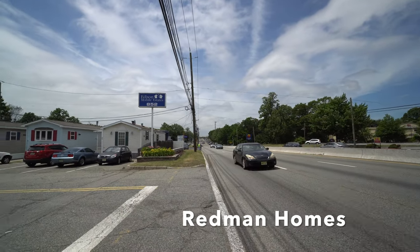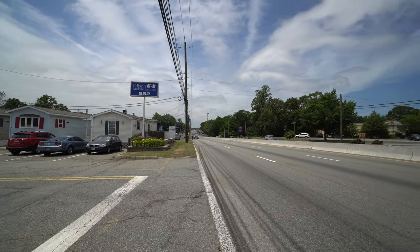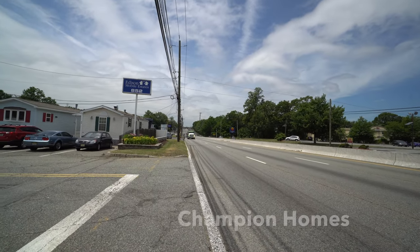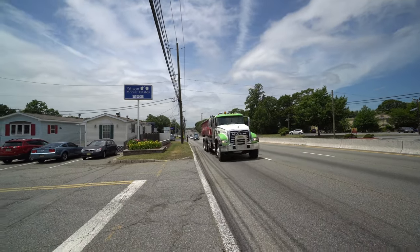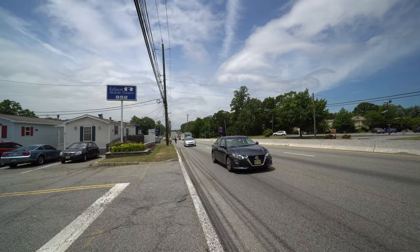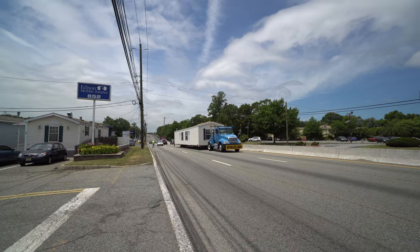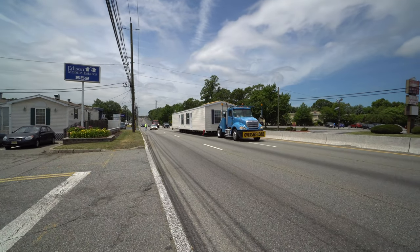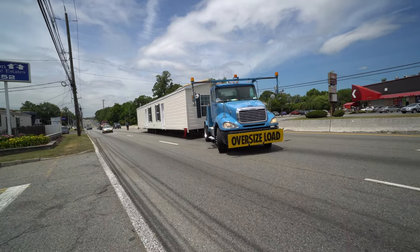This is a Redmond home built out in Ephrata, Pennsylvania. Redmond is a division of Champion Homes and they build all across the country. The house is arriving and it's a beautiful creamy yellow color — there it is. We have to stop traffic and then Ron swings it in and takes it right to the location.